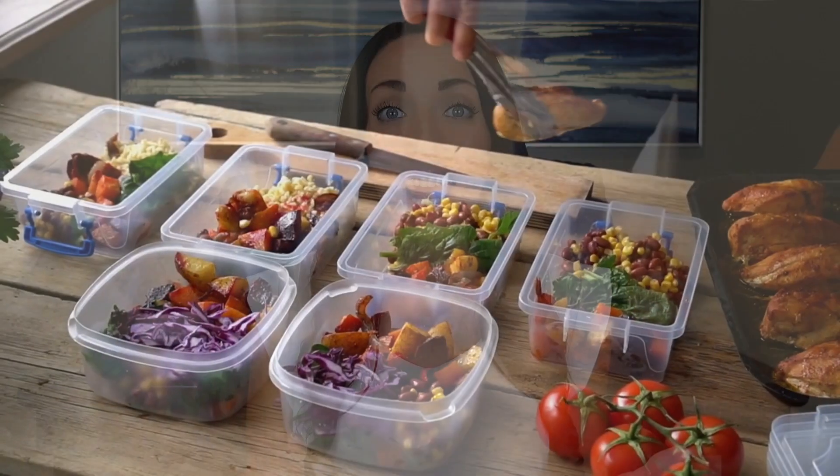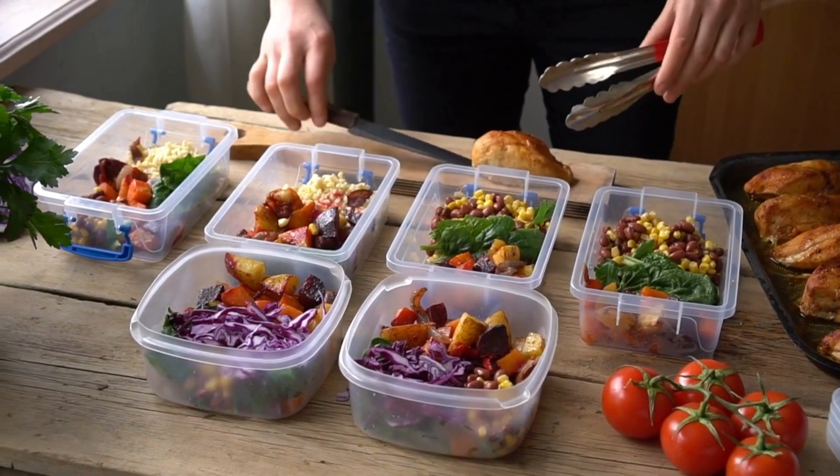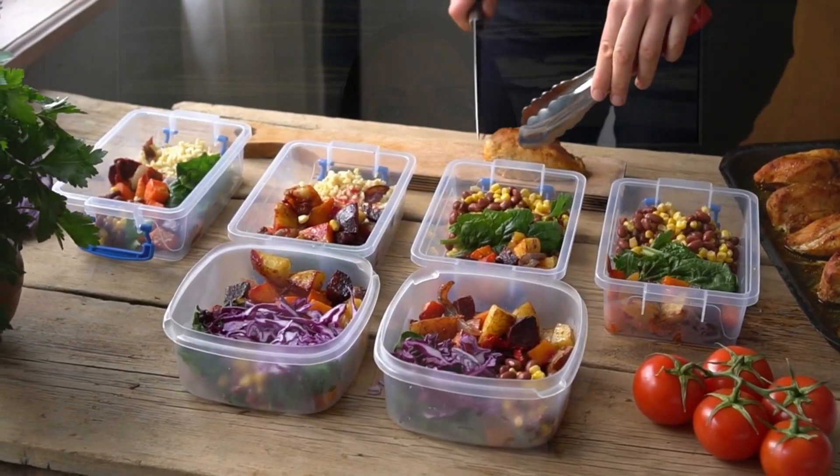Gut rot is not invincible, and there are effective strategies to prevent and alleviate its symptoms. Let's talk about some practical tips. First and foremost, maintain a healthy diet. Opt for fruits, veggies, lean proteins, and whole grains that nourish your gut flora.